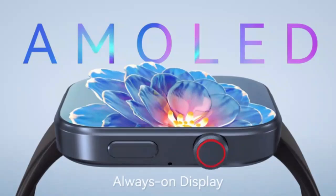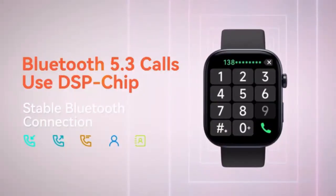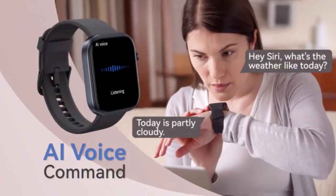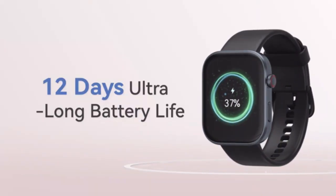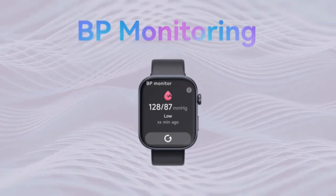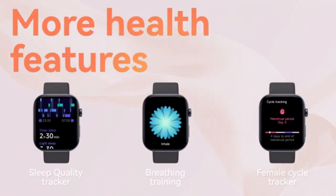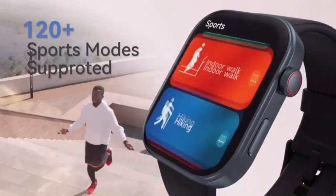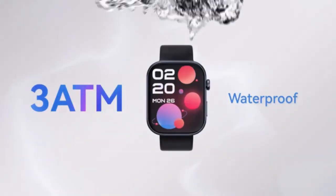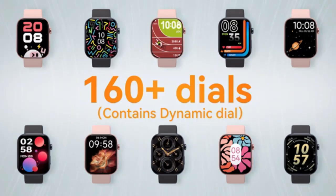Stay connected and in control with the SKG smartwatch, designed for both men and women. Compatible with Android and iPhone, this versatile smartwatch features Alexa built-in, letting you manage tasks hands-free. Make and answer calls via Bluetooth, track your health with advanced fitness monitoring, and enjoy up to 100-plus sports modes. Its sleek design pairs effortlessly with any style, making it the perfect blend of functionality and fashion for daily life.